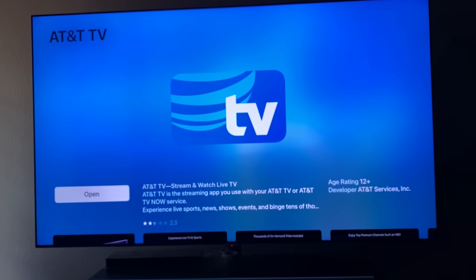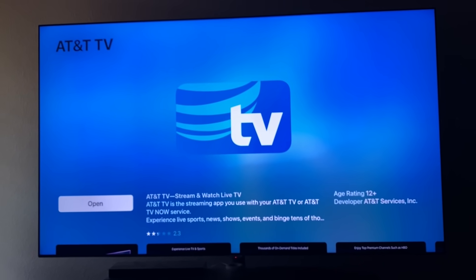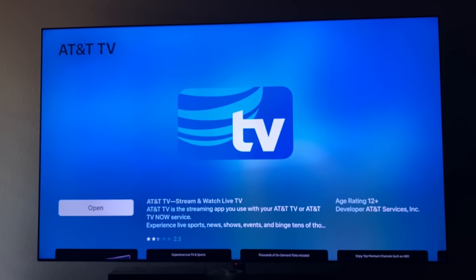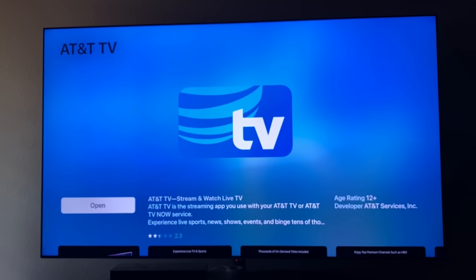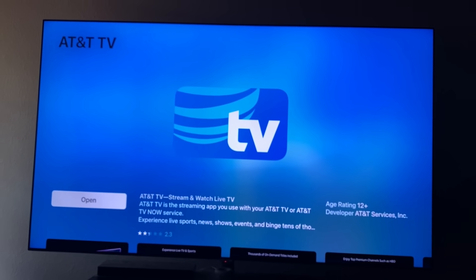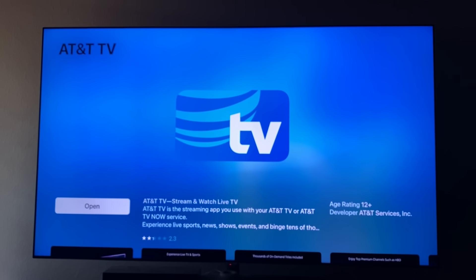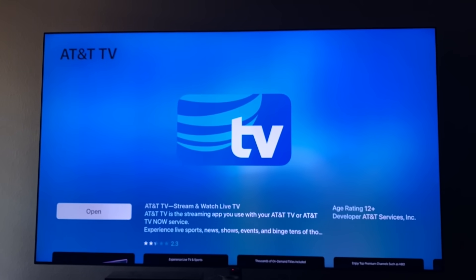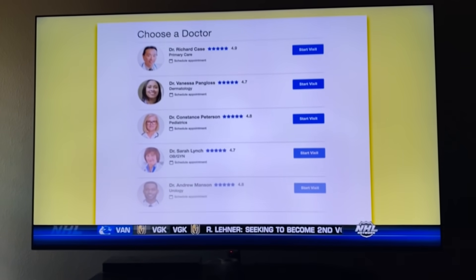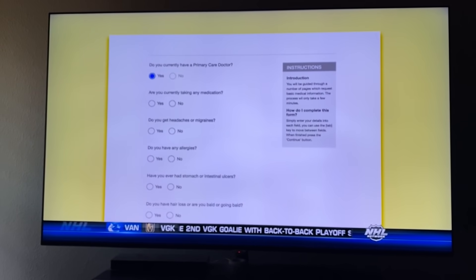We're going to be primarily focusing on the AT&T TV streaming service that requires a two-year contract and sends you a box. Now, this is confusing, but follow me: when you sign up for the two-year contract service, the minute you sign up you get an email telling you to go to any app store — smart TV, Apple TV, Roku — and download the AT&T TV app. They tell you to start enjoying AT&T TV right now, without the box. So this raises the question: why do they have a box? Why are they paying to create, store, and ship a box if you can start using the service without one?